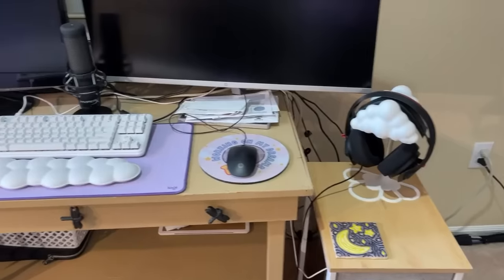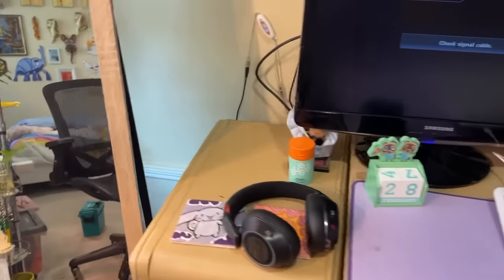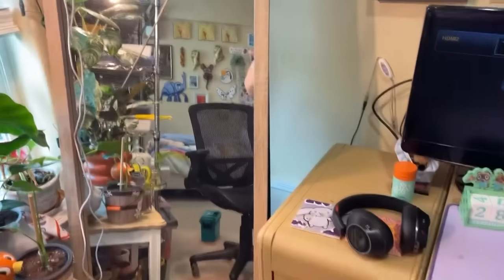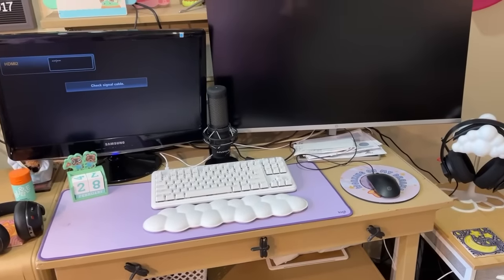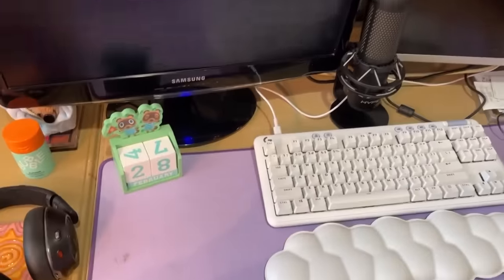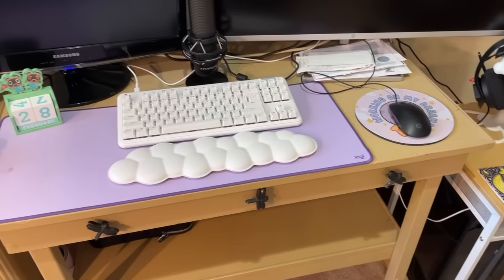Now cleaning the stream desk — taking everything off each section, wiping it down, putting things back, dusting the monitors. Underneath needs a good vacuum too. Also cleaning the mirror, which hasn't been done in a long time. This is actually the next day — Wednesday, streaming day. Makeup is kept here because there's a mirror right next to the stream. That spot is looking very clean and professional.